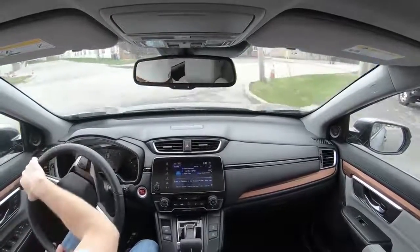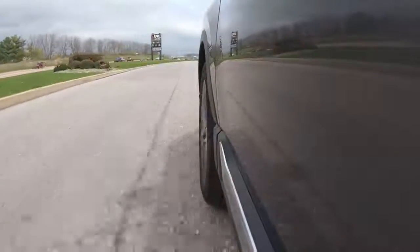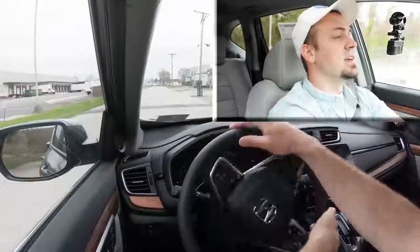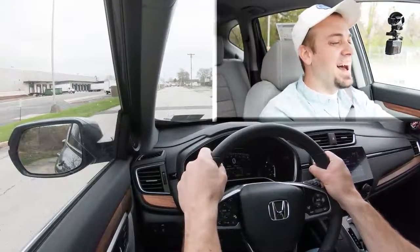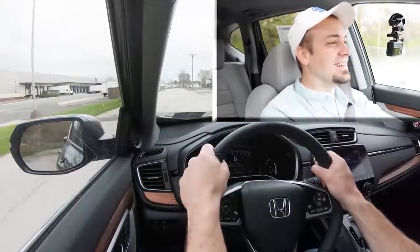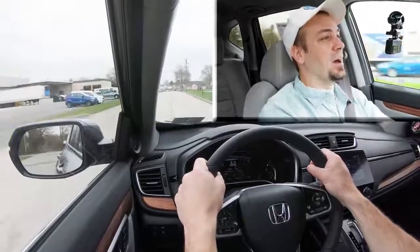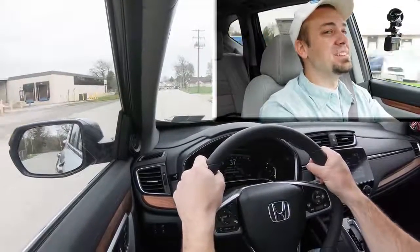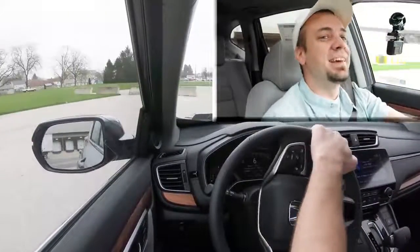Let's find a straightaway off the main road and do a quick acceleration run to see how quickly we can get this 2021 Honda CRV up to speed. All right, in three, two, one — and the engine shut off, perfect timing. There we go.